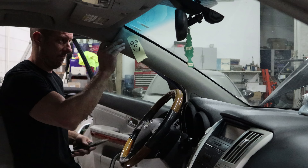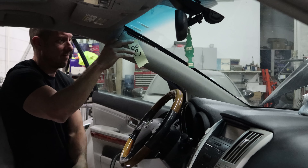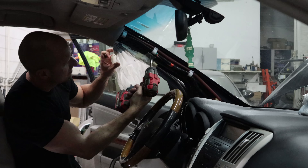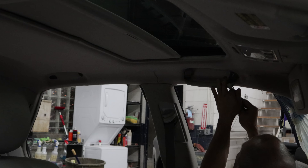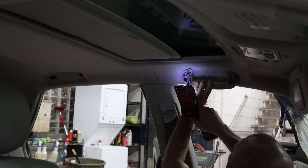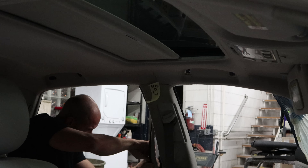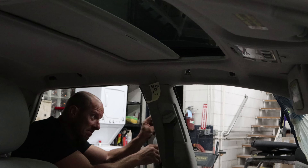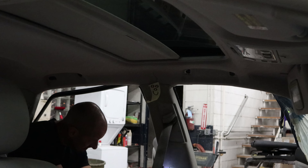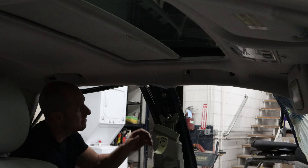We'll throw that in the mailbox, send it out, and wait for it to be reprogrammed. But in the meantime, we'll change the airbag. We'll pull the A-pillar trim down and the grab handles. The rear grab handle was already down — I needed it to get a little access in there to test the airbag. The airbag light was on, it had a code, so I checked it. The airbag turned out it was deployed — I actually didn't know until I tested it. They did a pretty good job tucking this one up there.